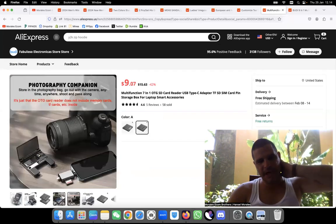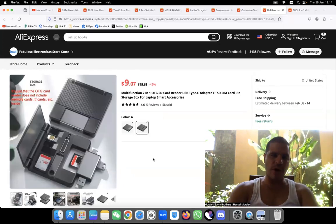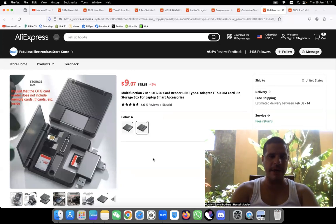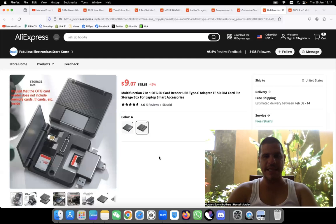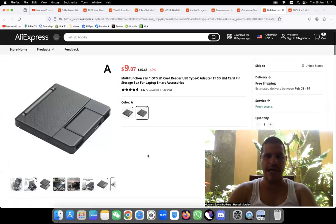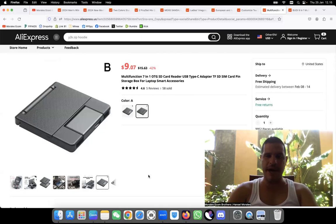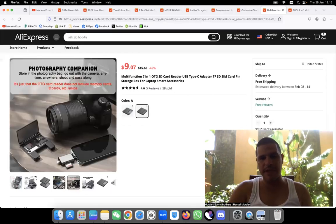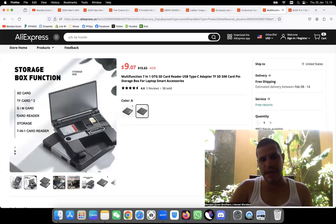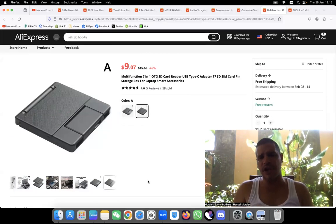Number nine is basically a storage box for all your cards — if you're a photographer or traveler, you can store your camera card drives, phone SIM cards, and computer drives all in one place. It looks super professional. You can connect everything and put it all back in neatly. It's a storage box for laptop and smart accessories — I've never seen this before. It's unique and super expensive when you do find it elsewhere. You can sell this for $39.99 and make a great margin. I love this product.